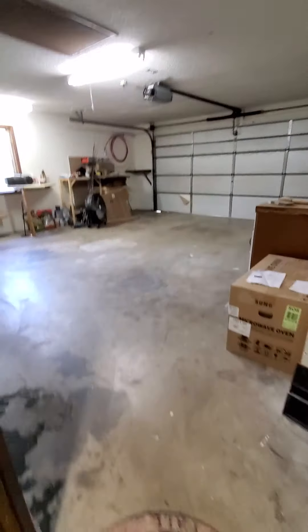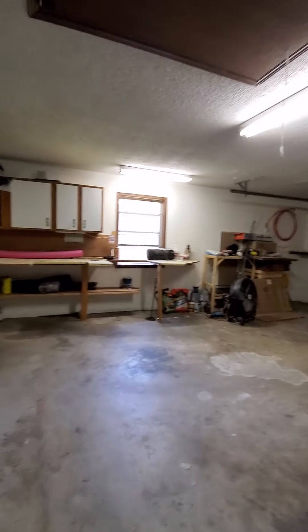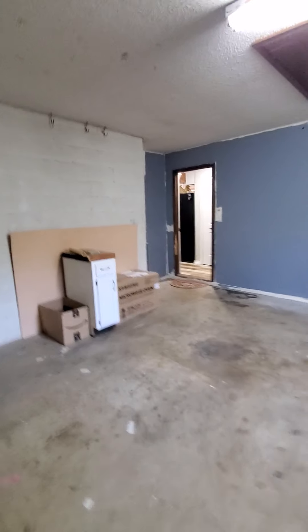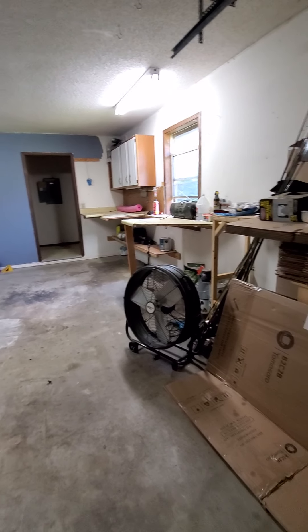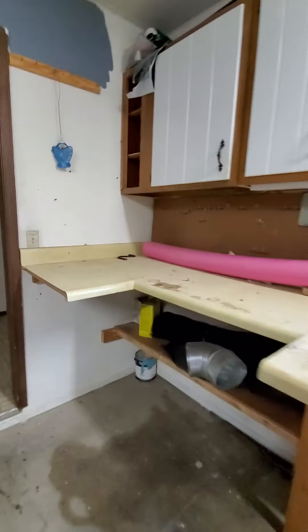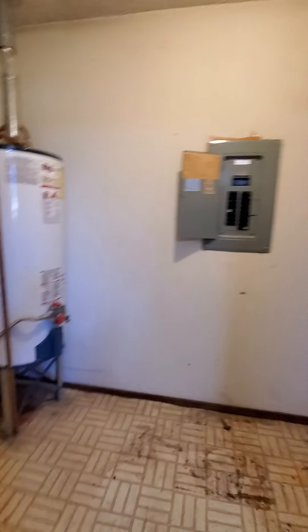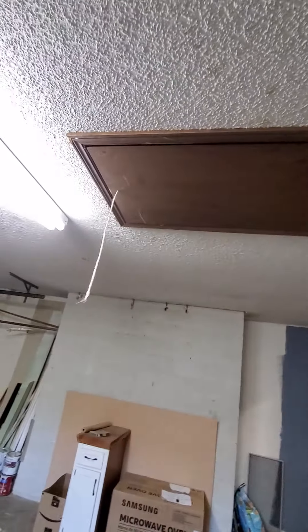There we go. Got some light. It's just a small little step. Nice size garage. There's a work area here, and then this room — more storage. Hot water heater. Door's missing. And there's the over-garage access — attic access.